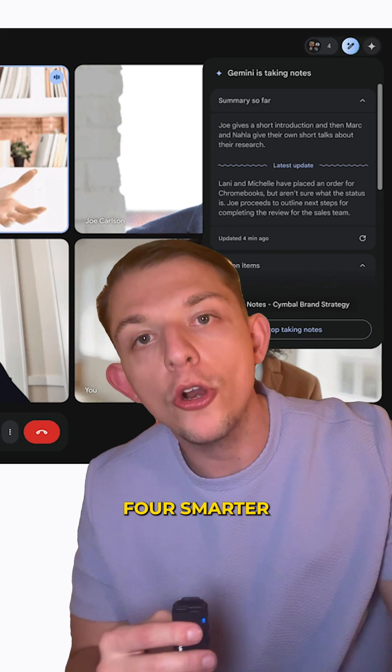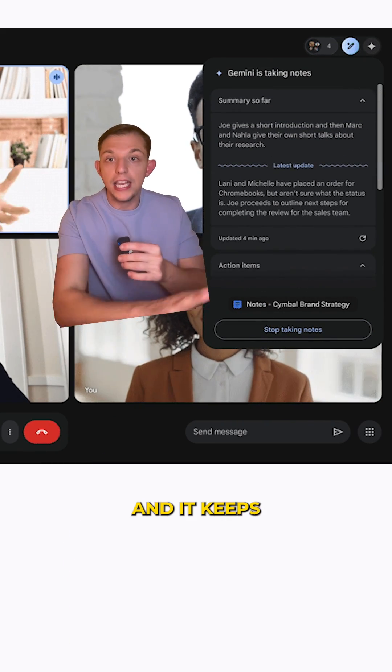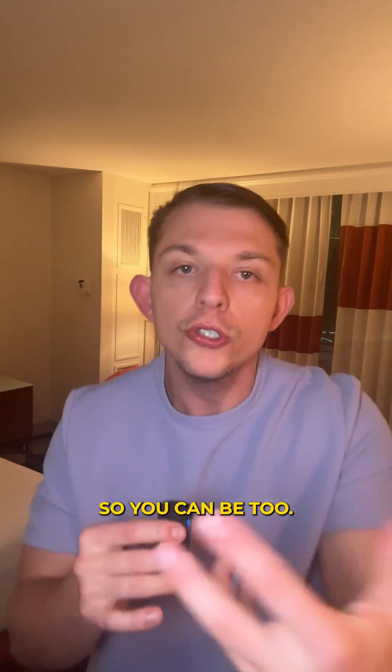And finally, number four: smarter meetings in Meet. Take notes for me and automated translated captions keep everyone on the same page, no matter the language. And that's just scratching the surface — Gemini is making Google Workspace ridiculously smart and efficient, so you can be too.